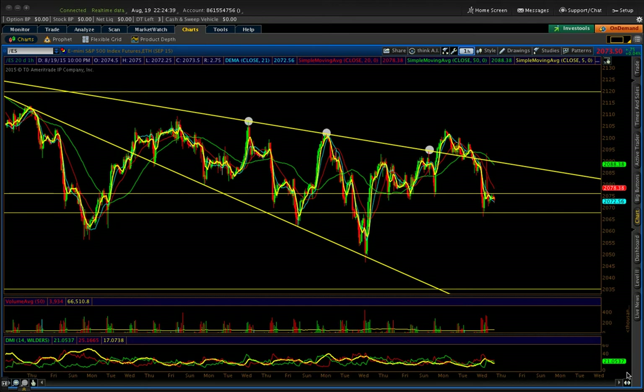Hello Traders, this is Mike Billing. Today is August 19, 2015, and let's talk about the market. Let's start with S&P futures.